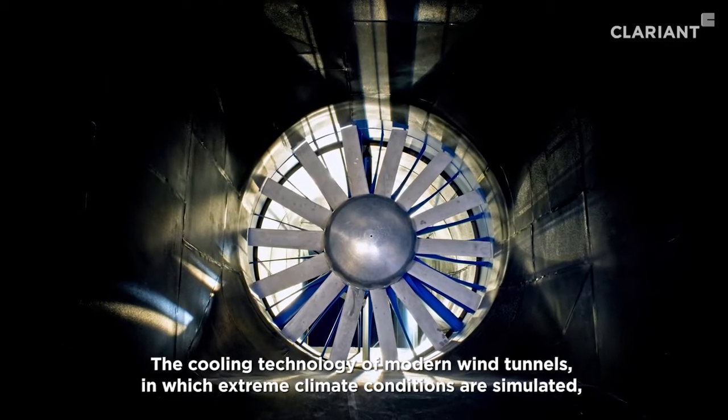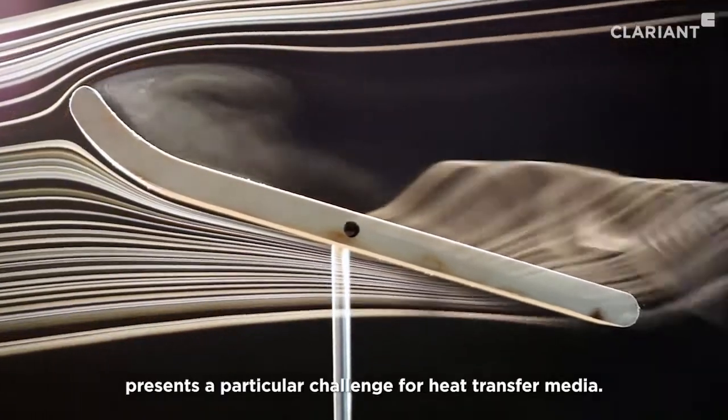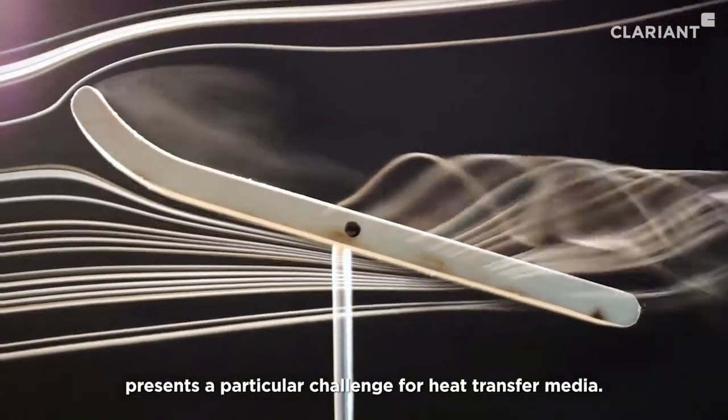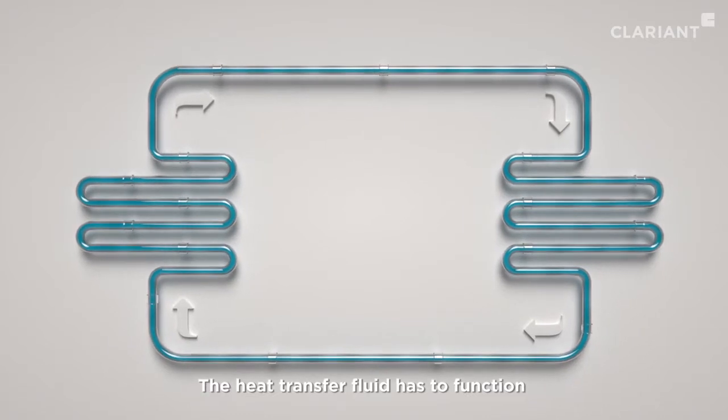The cooling technology of modern wind tunnels, in which extreme climate conditions are simulated, presents a particular challenge for heat transfer media. The heat transfer fluid has to function while being circulated at different temperatures. Simultaneously, it protects against corrosion.